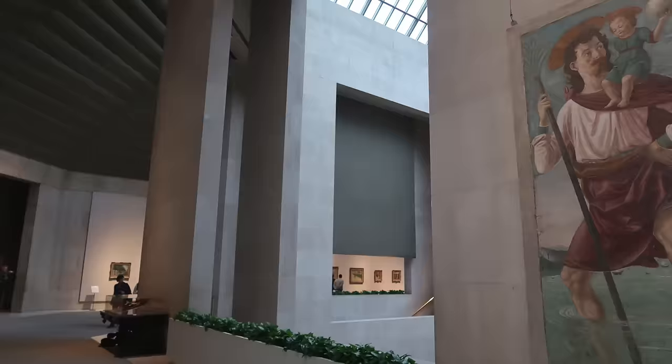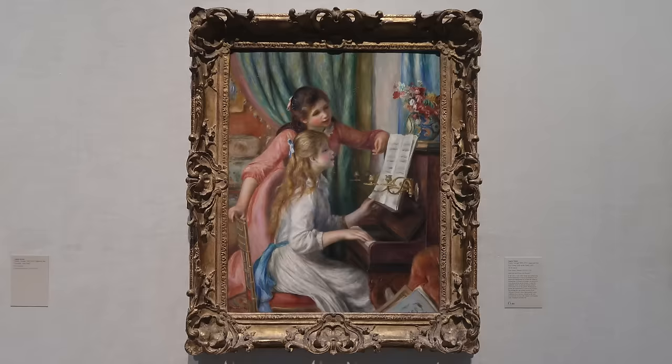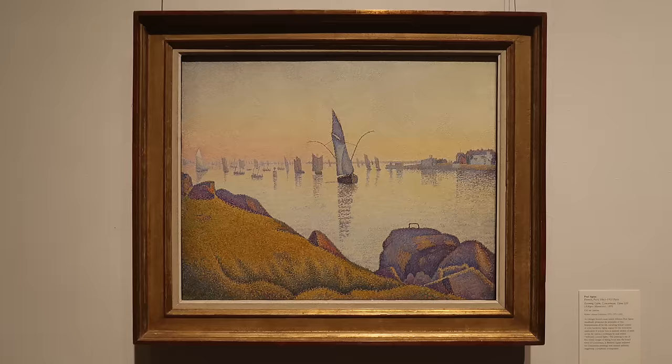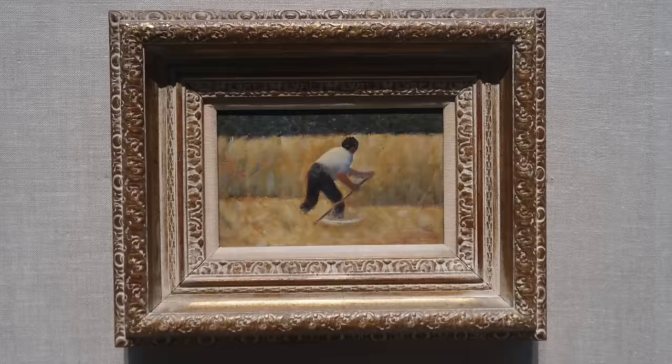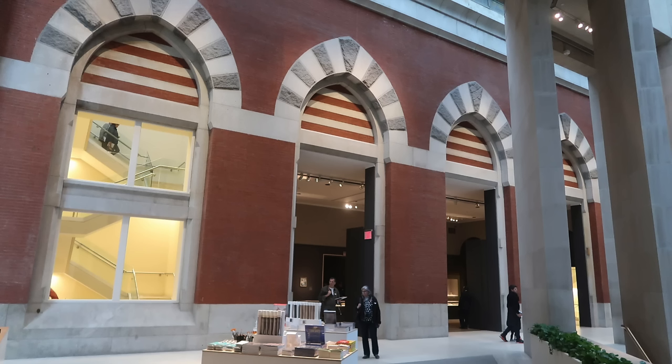Keep heading through until you see a giant choir screen. Go through it and straight out to the Robert Lehman collection. This is an impressive collection with Pissarro, Renoir, Cézanne, Toulouse, Van Gogh, Gauguin, Braque, Matisse, and the original study for Seurat's Sunday on La Grande Jatte. It's small.